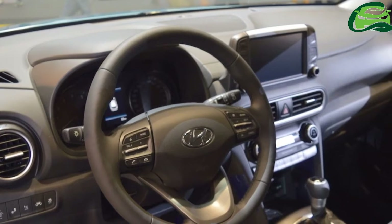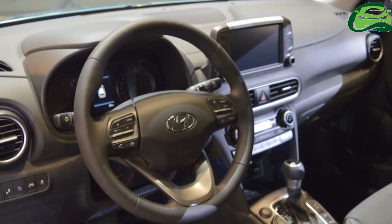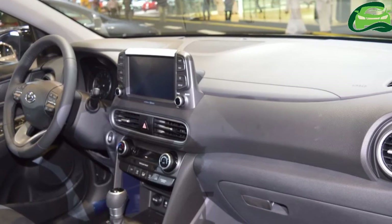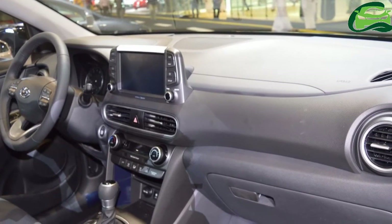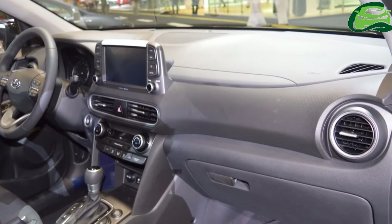Cascading grille, split headlights set up with LED primary lights and LED DRLs, 18-inch alloy wheels, LED tail lights, power sunroof, and an 8-inch touchscreen infotainment system with color head-up display are some of the key design and tech features of the Kona.